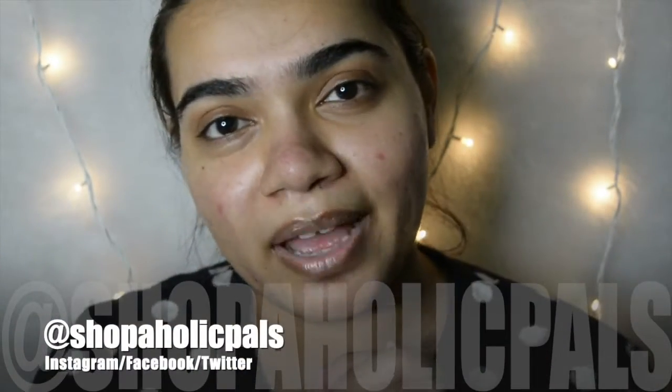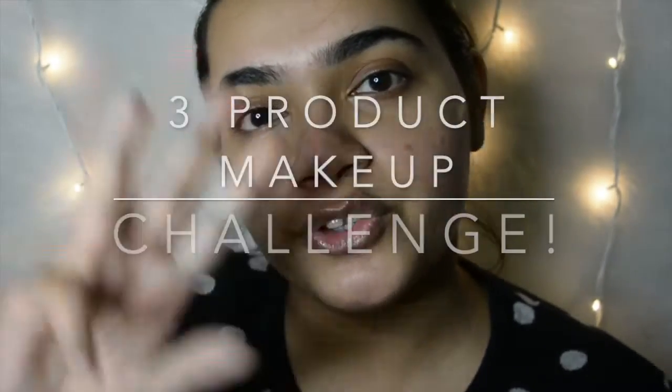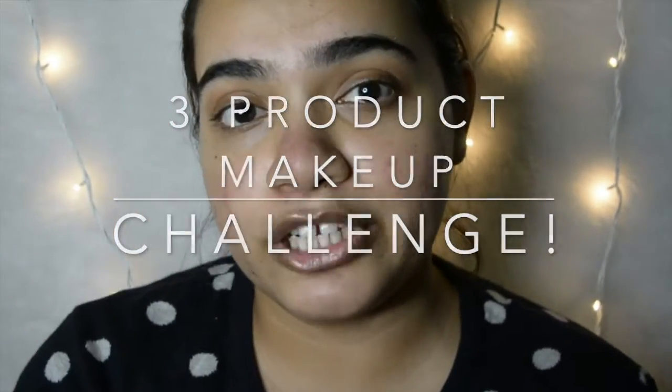Hi guys, it's Shweta here and welcome back to my channel. Today is going to be a really special video that I'm going to be filming for all you guys — a three product makeup challenge in collaboration with L'Oreal Paris, which is of course one of my favorite makeup brands that I've been using for years now.